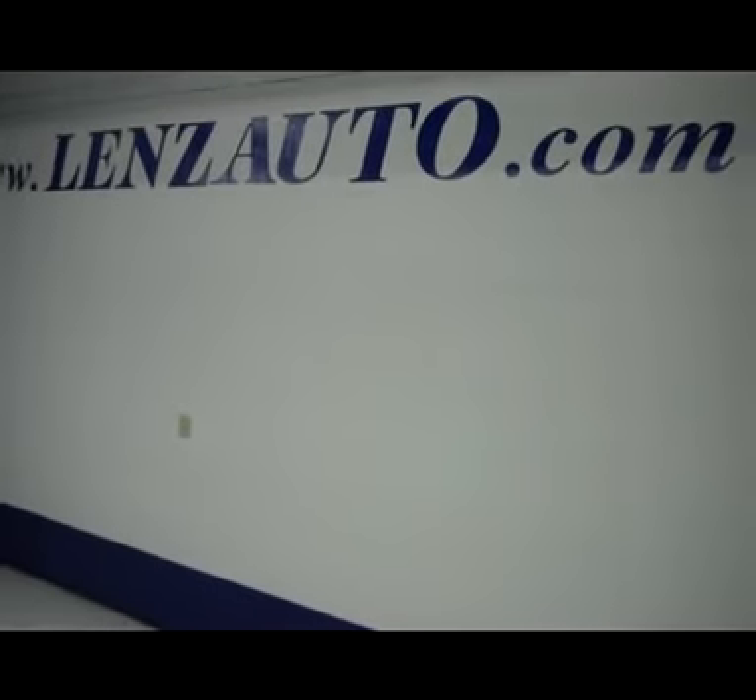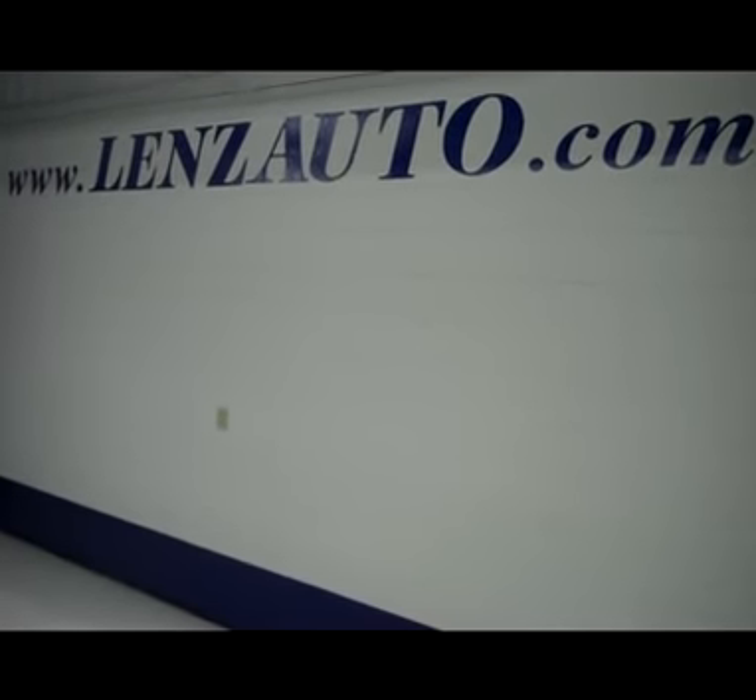Under the hood you'll find a 6.7 liter Cummins turbo diesel motor. If you're interested in seeing more pictures, visit www.lenzauto.com.